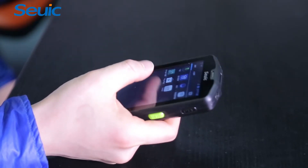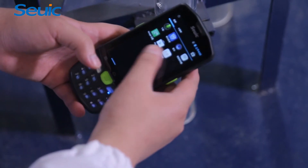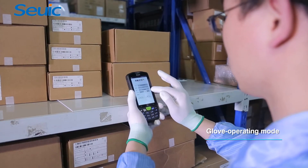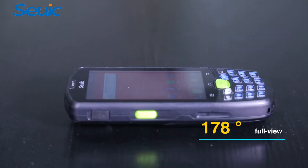AutoID9 is featured with an innovative keypad design. The 17 keys, including 10 shortcut keys, can be functioned as 27 keys. It is also loaded with comfortable grip features such as glove operating and wet hand operating modes, 178-degree full view, and an excellent man-machine interactive experience.